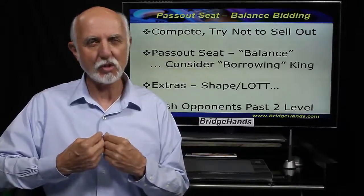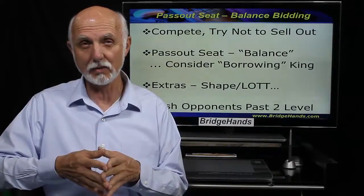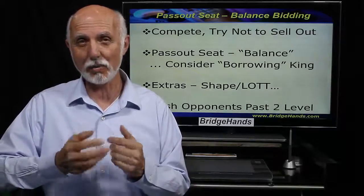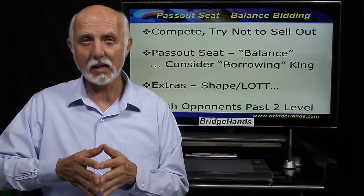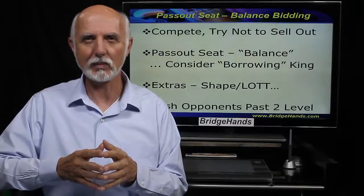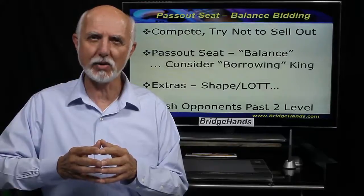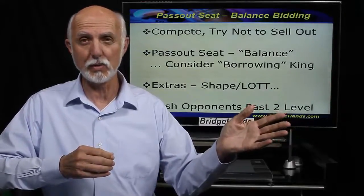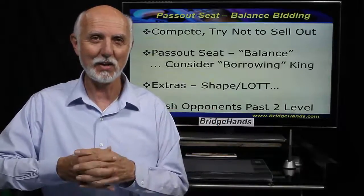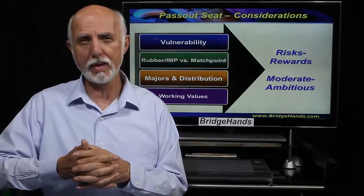In the Pass Out Seat, as you'll recall, we can borrow a virtual king — around three points from our partner — to try to hustle a bid. So rather than normally having 12 points, or 11 with a singleton, in this case we can borrow three points from our partner and bid more aggressively at the one level or making takeout doubles. We also want to look at our hand shape. If we have shortness in left hand opponent's suit, that's a key consideration versus having length in their suit.